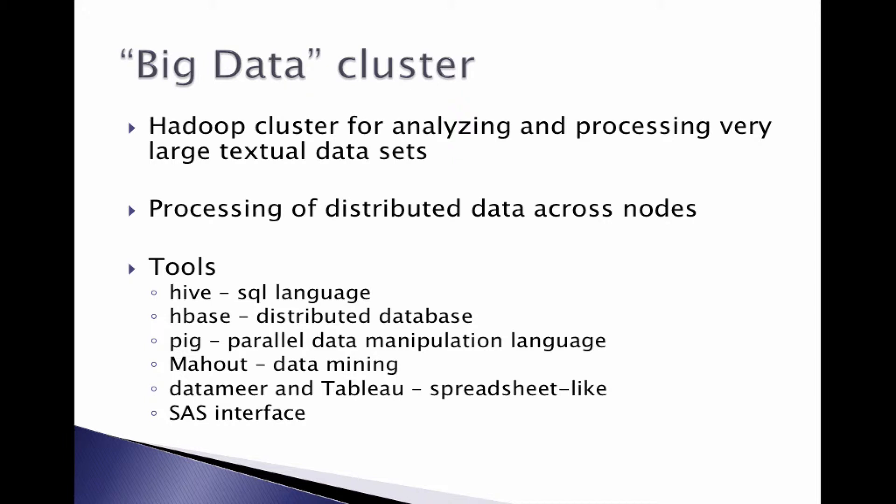We have several tools on the big data cluster to help simplify processing: Hive, an SQL language; HBase, a big data distributed database; PIG, a data manipulation language; Mahout, which has about 20 different data mining applications; DataMirror and Tableau, which present a spreadsheet-like interface that allows you, in a fairly familiar interface, to do drag-and-drop reporting and graphics analyses; and an interface to SAS, where you can use a libname statement to make a database in the big data cluster look like a SAS library, so you can then immediately use all your normal SAS procs to analyze the data.